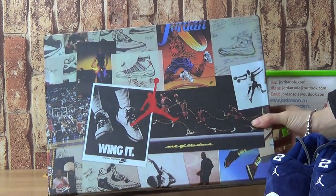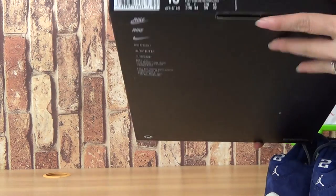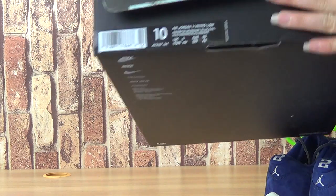Let's look at the shoe box — it's a nice box, a special box. And it comes with the size tag, size 10.